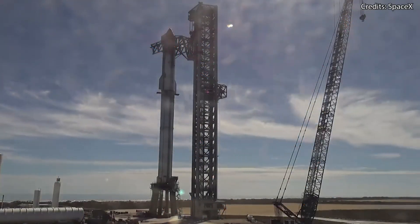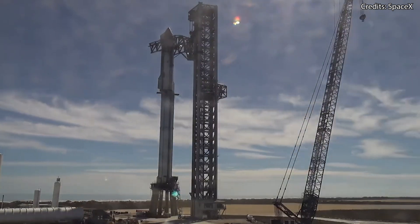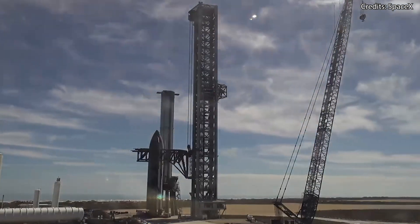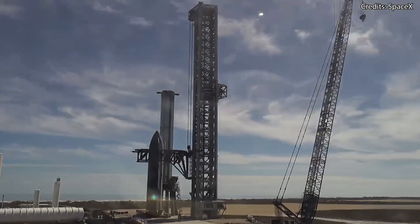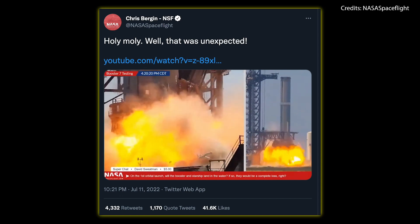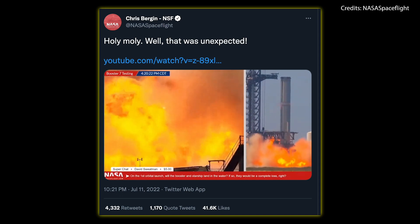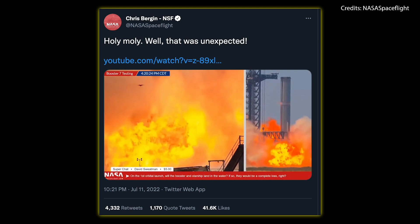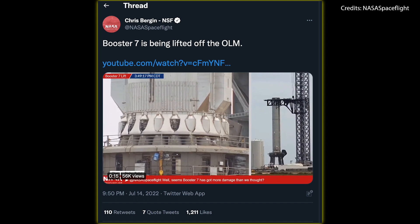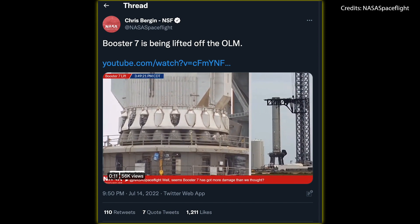We'll begin with the two most obvious items on the list, which are the vehicles themselves. Booster 7 had already completed many of its tests and everything was going according to plan — until that fateful day when, during a spin prime test, an unexpected explosion underneath Booster 7 happened, causing some damage to both the booster and the launch mount. So Booster 7 was taken back to the production site for repairs, delaying its testing campaign for several weeks.